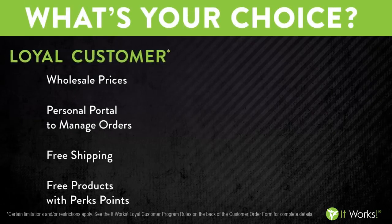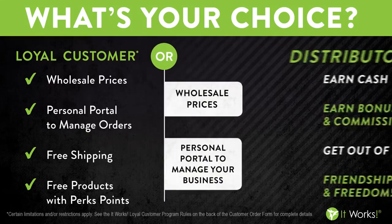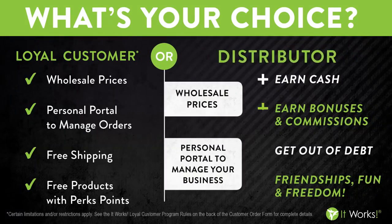It really just comes down to making a choice. You get to decide. You can become a loyal customer and purchase our products at wholesale, start earning some perk points and get additional membership benefits. Or maybe you're thinking you know people that want to tighten, tone, and firm, that need to make extra money, and you'd really like to take advantage of ItWorks as a business. Your choice would be to join us as a distributor. So let me be the first one to say, welcome to the family.